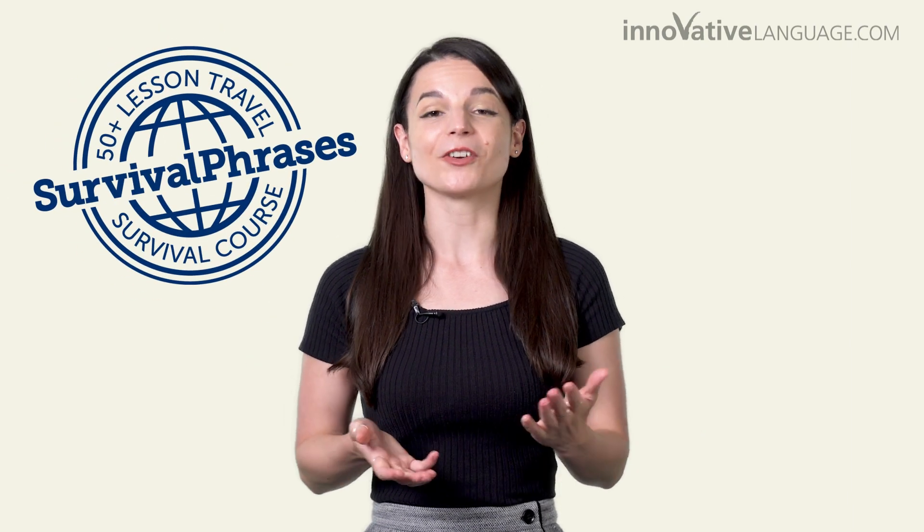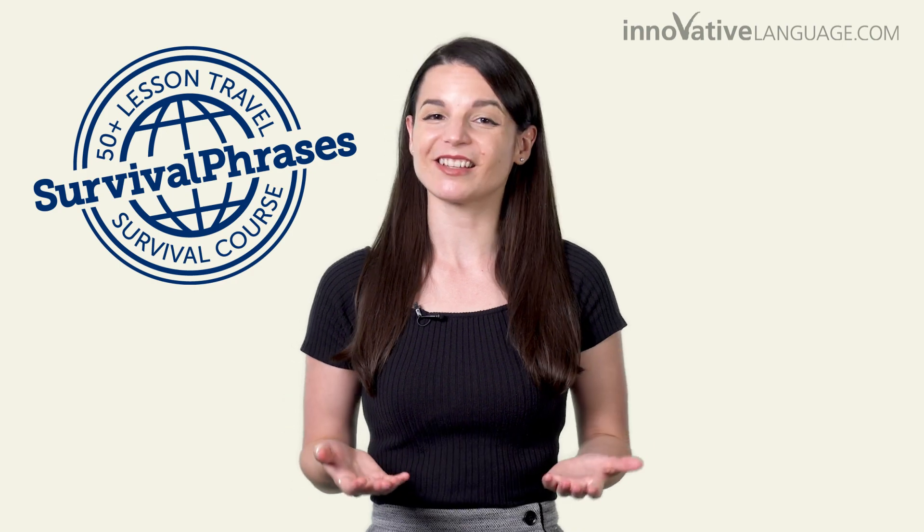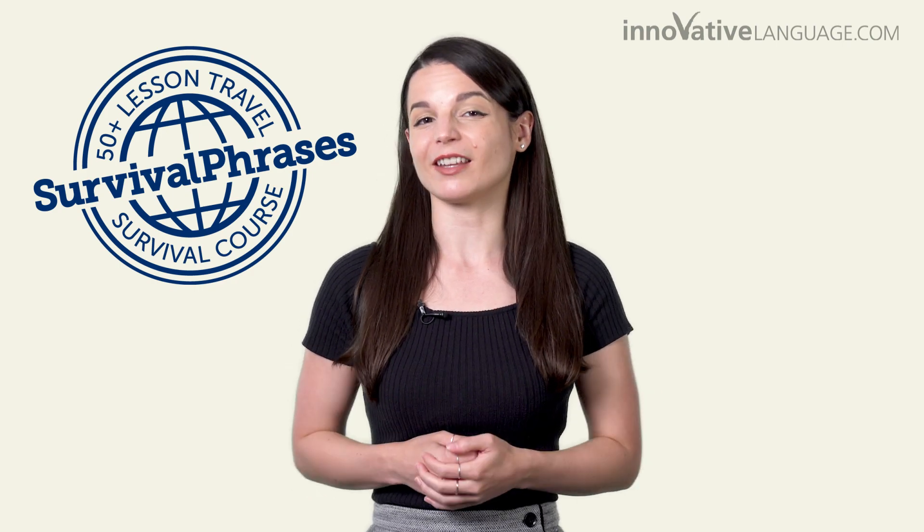Keep watching to find out how you can get access. But first, why are we giving it away for free? The COVID pandemic continues to challenge everyone, but with the world slowly opening up and people starting to travel again, now is a good time to learn a new language — or come back to the language you tried learning in the past. So we're giving away our big 50-plus lesson Travel Survival course. And yes, you can learn even if you're not yet able to travel.